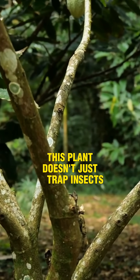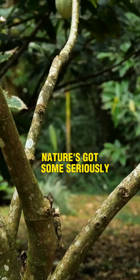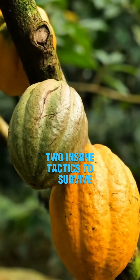This plant doesn't just trap insects — it explodes like a tiny green grenade. Nature's got some seriously savage tricks up its sleeve. Meet the Santilla, or Rupturewort, a plant so wild it uses two insane tactics to survive.